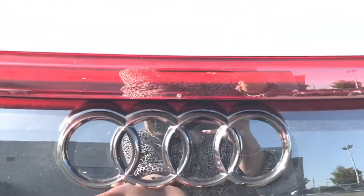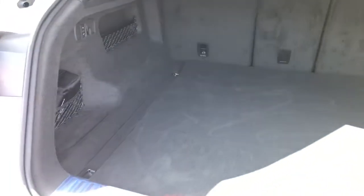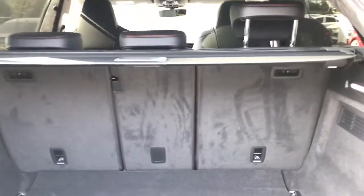This vehicle features the power operated tailgate and this RS Q8 features great boot space. The boot also closes automatically, as shown here.